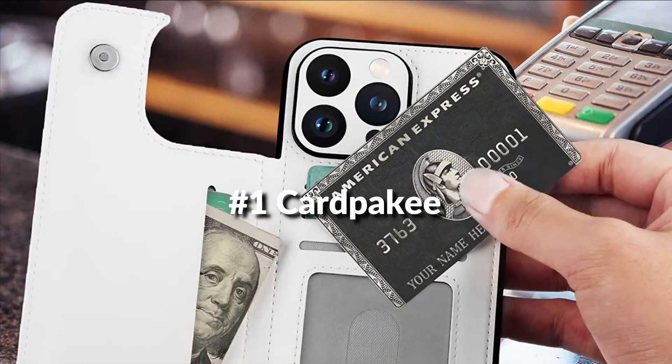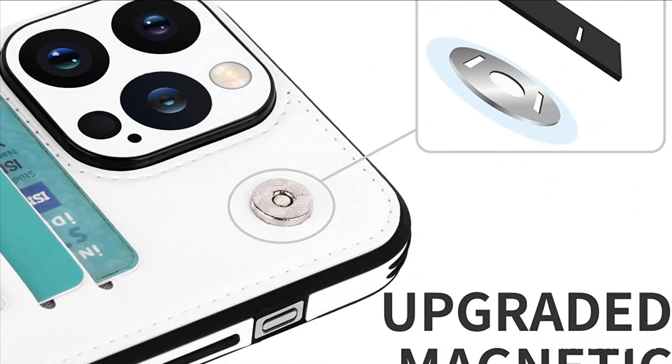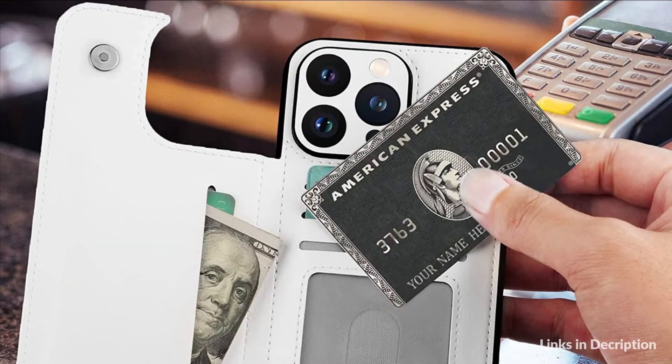On number 1 we have the Cardpicky Wallet Case. Precise openings perfectly fit your rear camera, which will give extra protection for the camera as well as not affect normal use. Added unique edge-guard corners, shock-absorbing, drop-resistant, and provides stronger protection for your cell phone.